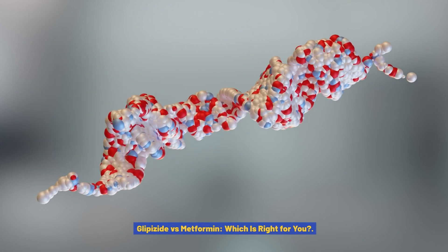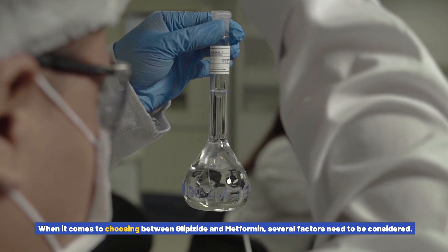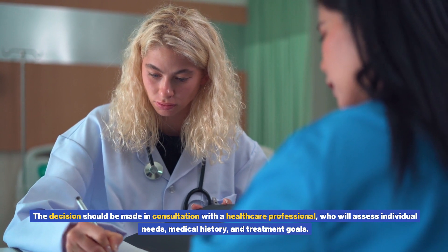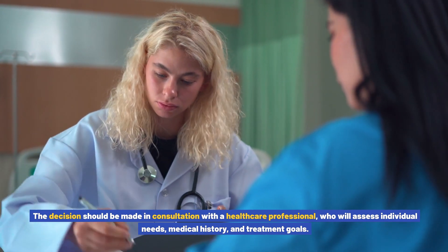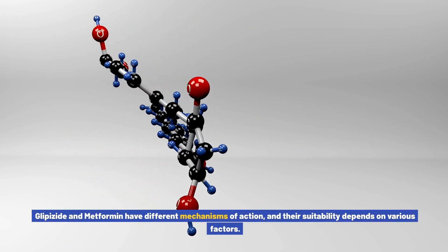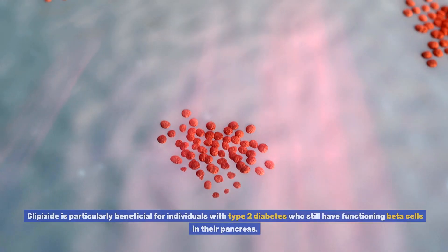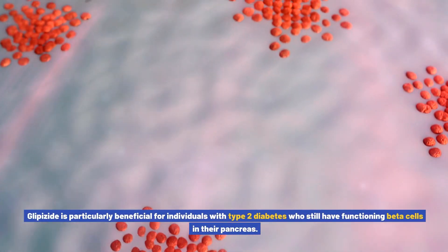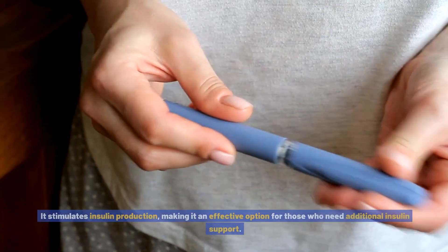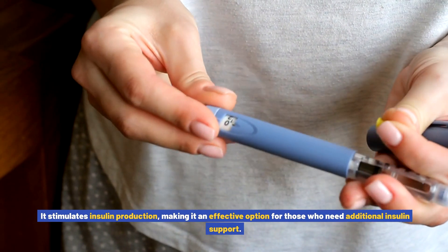Glipizide versus metformin — which is right for you? When it comes to choosing between glipizide and metformin, several factors need to be considered. The decision should be made in consultation with a healthcare professional who will assess individual needs, medical history, and treatment goals. Glipizide is particularly beneficial for individuals with type 2 diabetes who still have functioning beta cells in their pancreas, as it stimulates insulin production, making it an effective option for those who need additional insulin support.